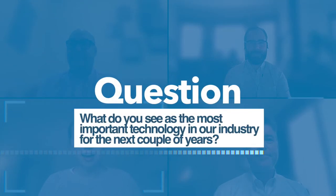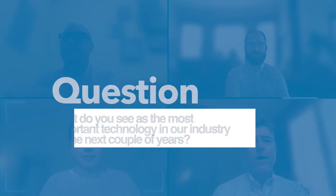What do you see as the most important technology in our industry for the next couple of years? I've been a proponent for mapping underground facilities for a long time, and GIS utility mapping technology has been around for years but has gotten more accurate and easier to use very recently. Recent indicators show 6,000 public works professionals cited GIS as the most important technology to watch out for in 2021.